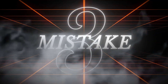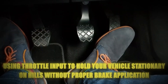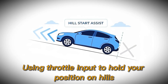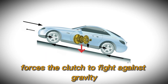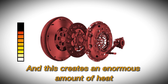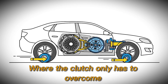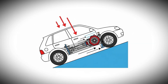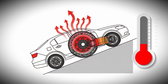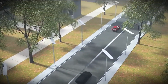The third most damaging mistake drivers make with dual-clutch transmissions is using throttle input to hold your vehicle stationary on hills without proper brake application. This forces the clutch to fight against gravity while simultaneously slipping to maintain your position, creating an enormous amount of heat in a very short time. Unlike level ground creeping, where the clutch only has to overcome rolling resistance, hill-holding requires the clutch to work against the full weight of your vehicle trying to roll backward. The thermal load on dry-clutch systems during hill-holding is simply beyond what these components can handle.